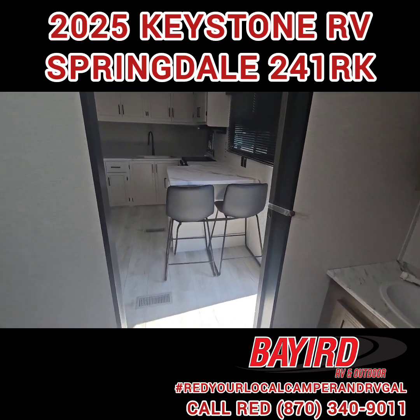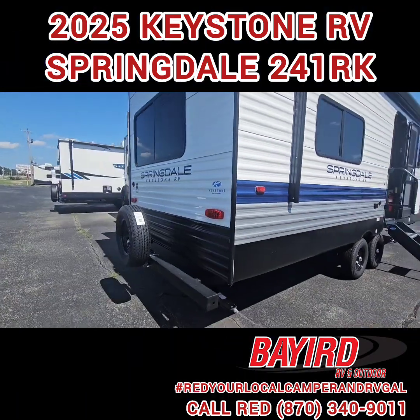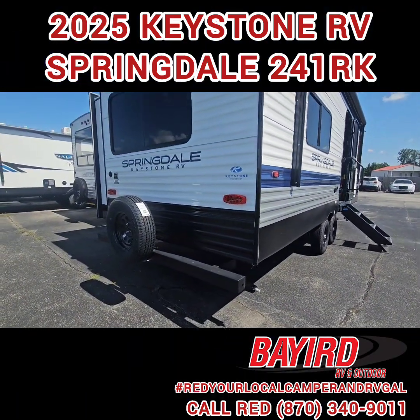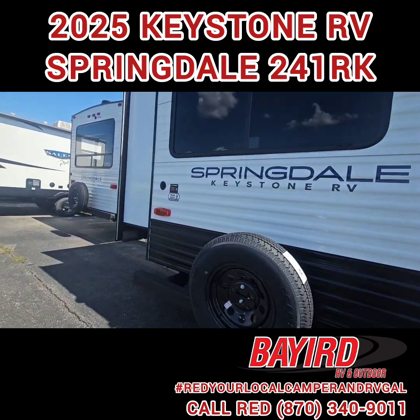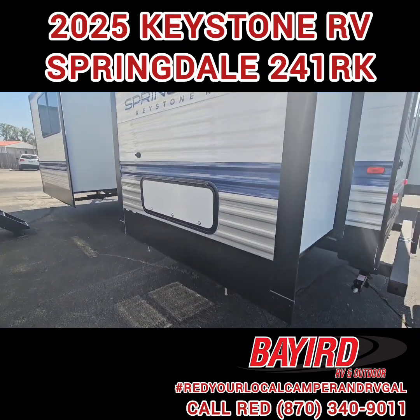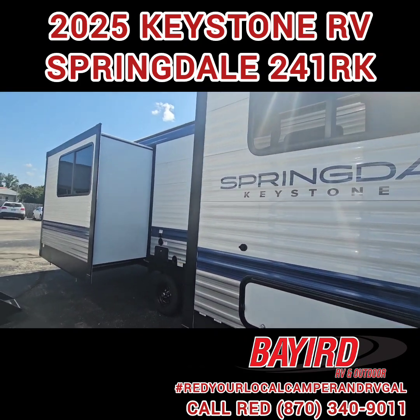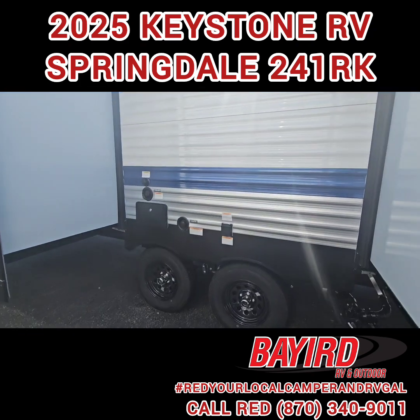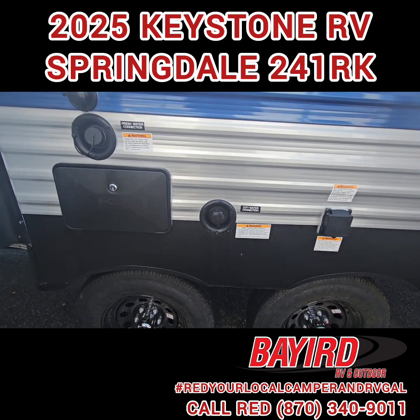Let's go outside. Back here you do have your spare tire, and if you decide you want to put a ladder back here it's already prepped for one. Underneath where the bed would be you do have outdoor storage. You also have an outdoor shower and all your hookups in one area as well.